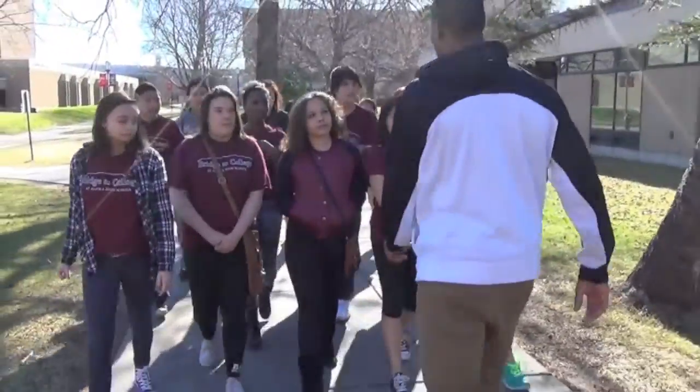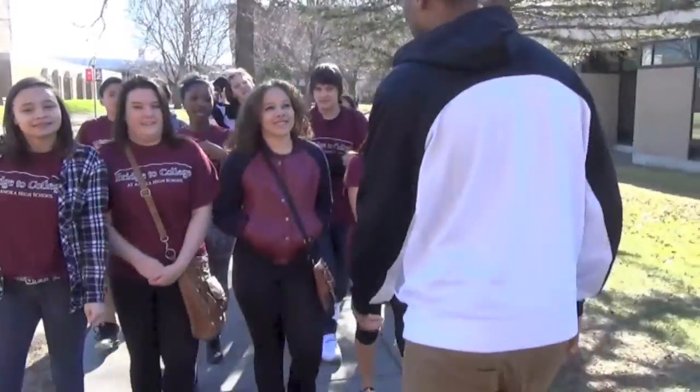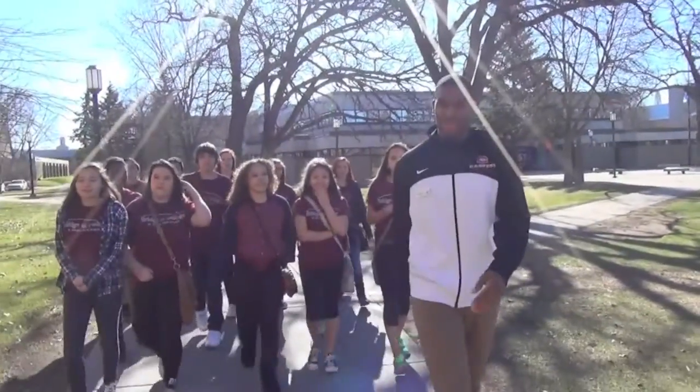I thought it was kind of cool how students actually walked us around the campus for the overall tour. What I liked about the trip to St. Cloud State was how it widened my horizons on how affordable college can be.